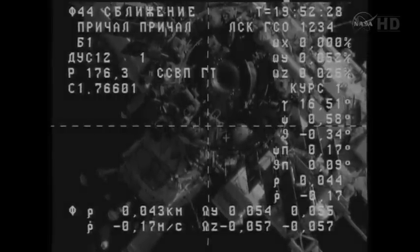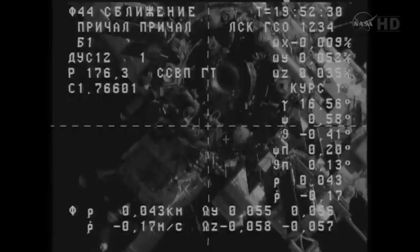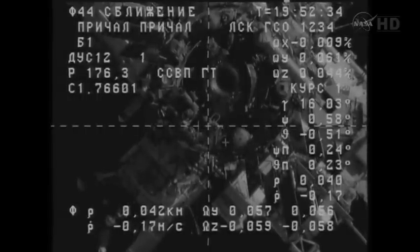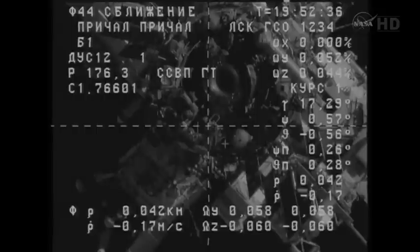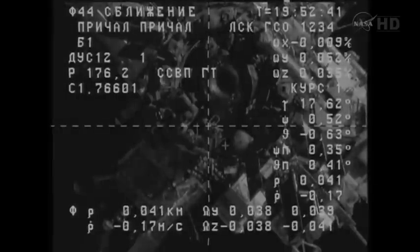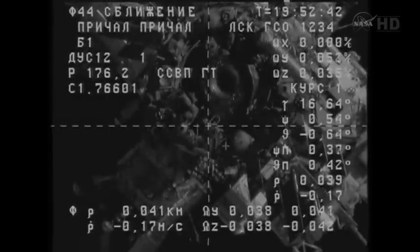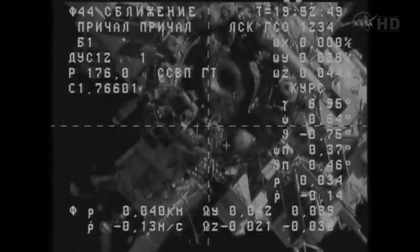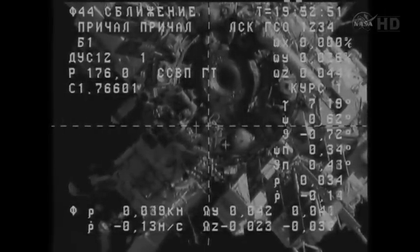Sending command. The KURS automated rendezvous antenna on the Progress is now retracted. Enabling operation. As Progress closes in for its docking, a good view of the aft port of the Zvezda service module. Change the AGC mode a little bit? Of course, Alexander. These are the final moments of this rendezvous, being monitored inside Zvezda by Russian cosmonauts Alexander Samokutyaev and Anton Shkaplerov.